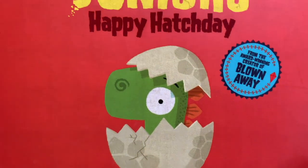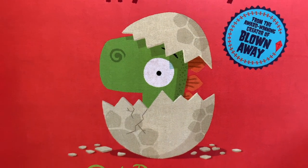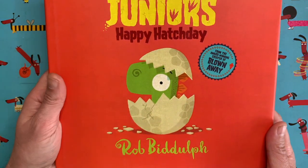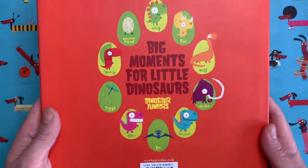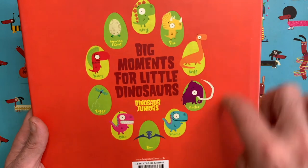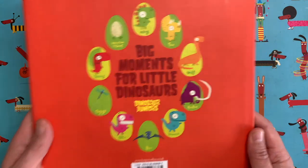Gregosaurus — in the very first Draw with Rob video we drew Gregosaurus, didn't we? Way back in March 2021. These Dinosaur Juniors books tell the story of the Dinosaur Juniors, so lots of little baby dinosaurs, most of which we have drawn as part of Draw with Rob.